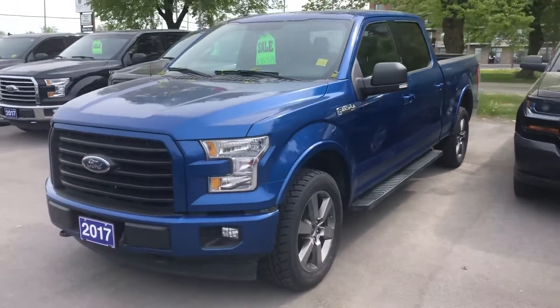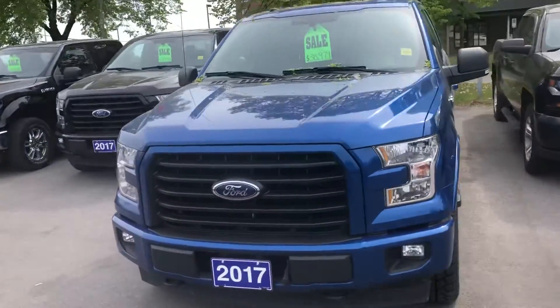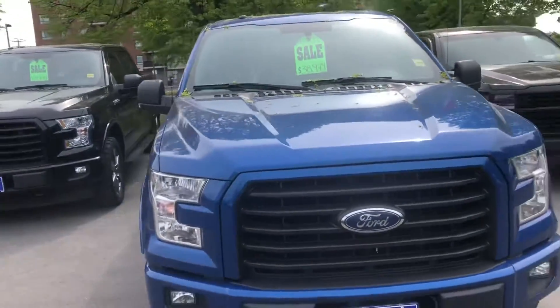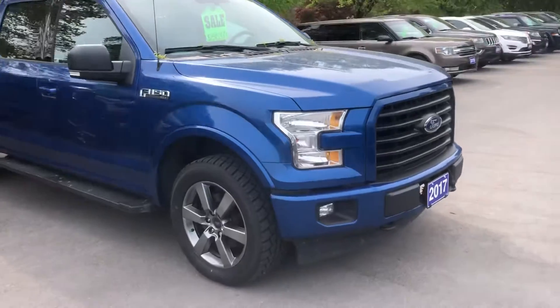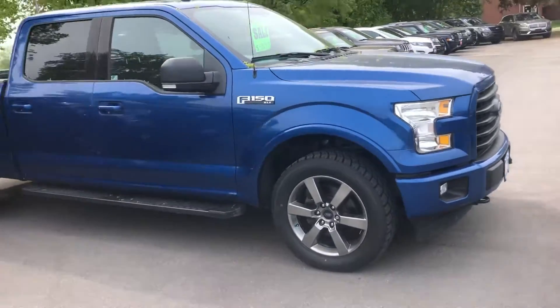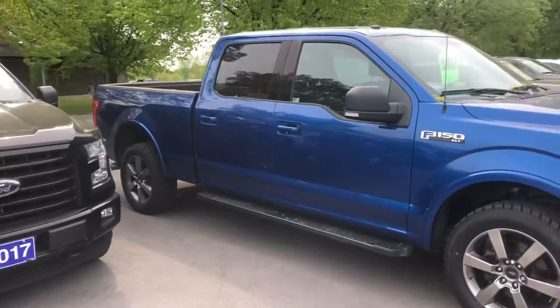Here's a quick video of our 2017 F-150 XLT 302A package. This is the sport version — you can see no chrome. It's got the long box, six and a half feet long.